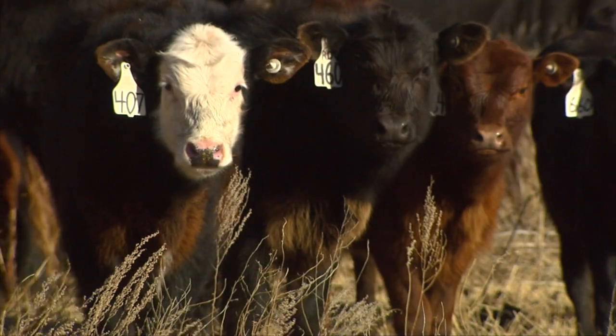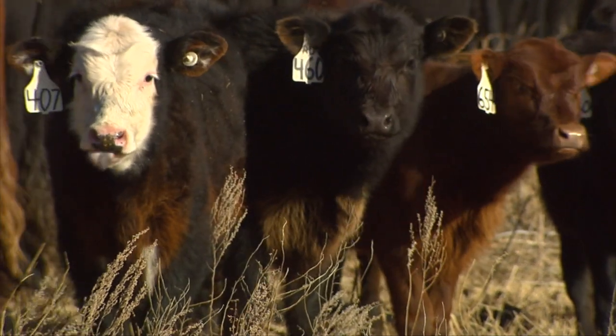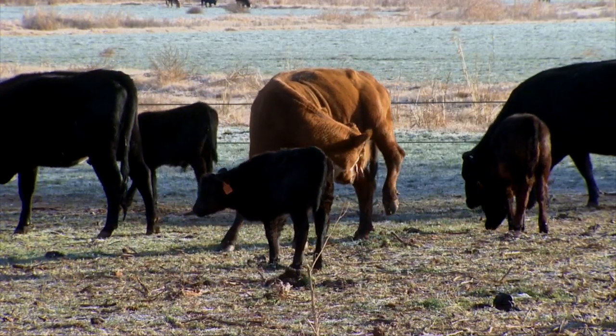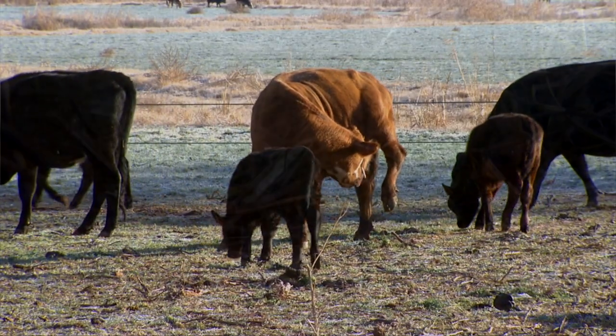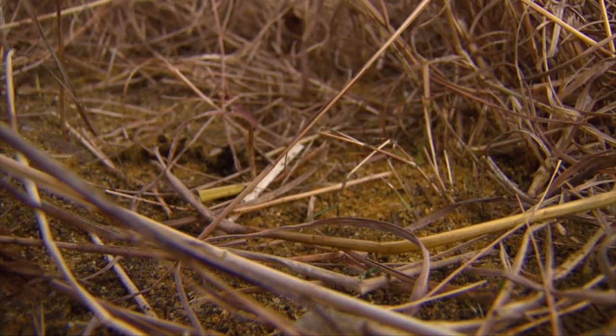We can do a lot to prevent the possibility of grass tetany if we're planning to use wheat pasture for cows that calve in springtime — by putting out a mineral mix starting now and carrying it on through the calving season. We hope this helps with your utilization of wheat pasture for adult cows this year, and we look forward to visiting with you again next week on SUNUP's Cow-Calf Corner.